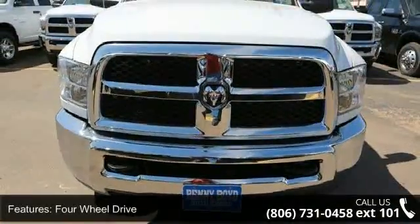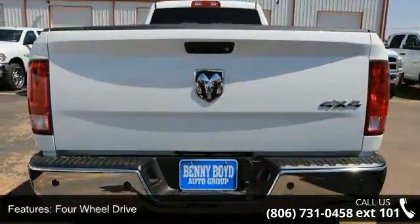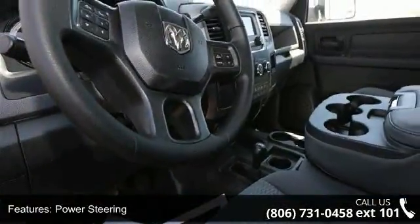Some of the top features included with this vehicle are tow hooks, power door locks, locking limited slip differential, front head airbag, rear bench seat, heated mirrors, and passenger airbag sensor.